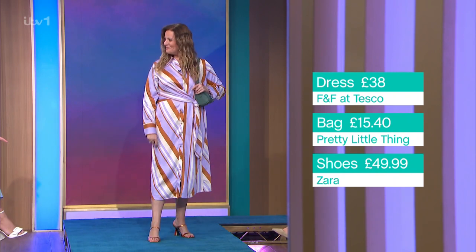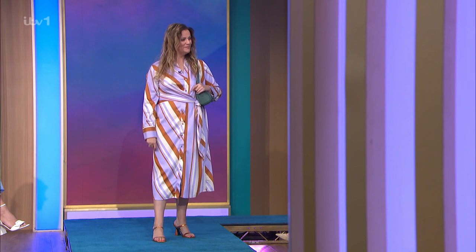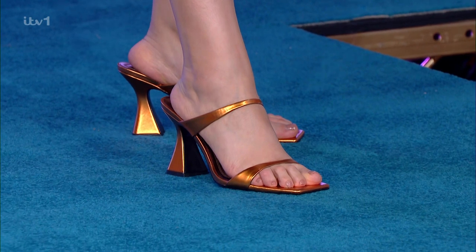The shoes are Zara — well done for the colour match on this, how good is that? We're talking bronze, copper. Those are Zara, £49.99. Comfy? Very — not just saying that, they're very comfortable. They support your foot well. They're pretty high but they look very glam, and they've got a good heel so you're not going to sink again. No stilettos today.